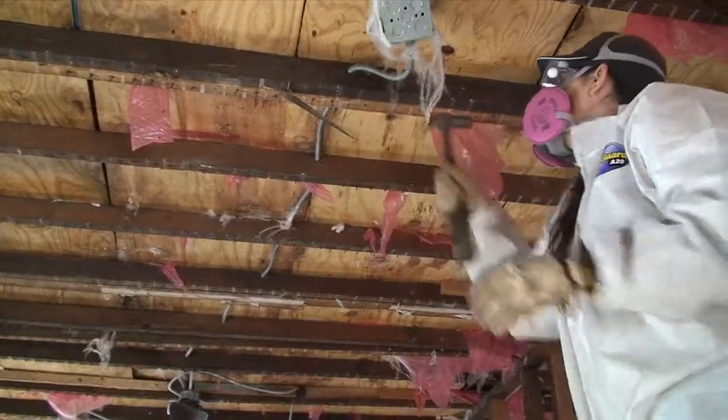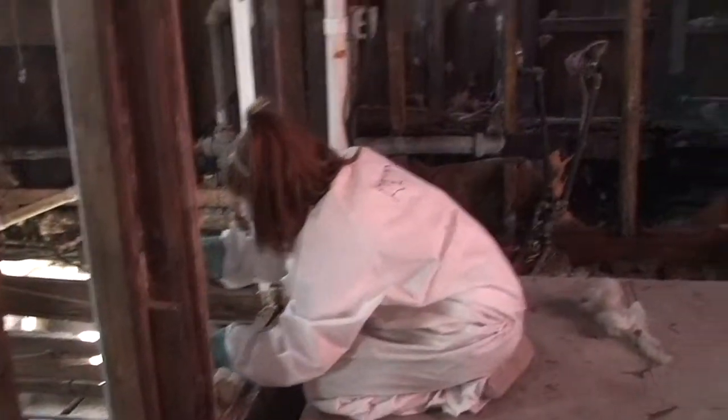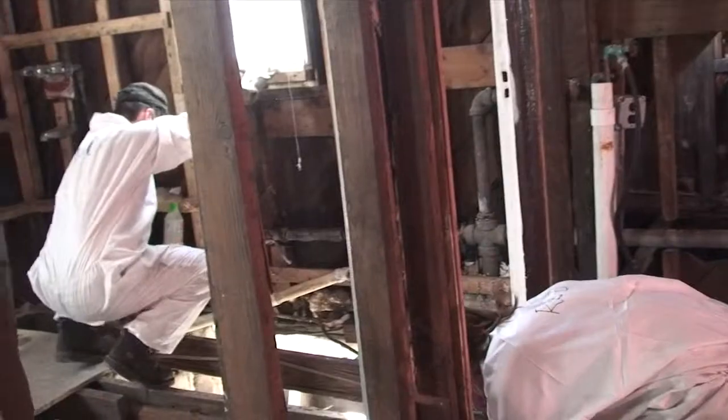We're in Sheepshead Bay in Brooklyn doing mold remediation on this house and that one down there. We're actually almost done — we made some really good progress this weekend.